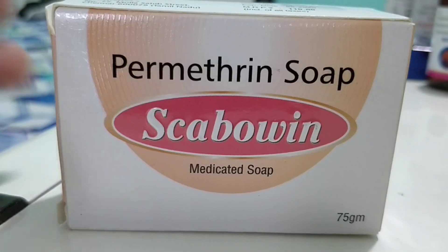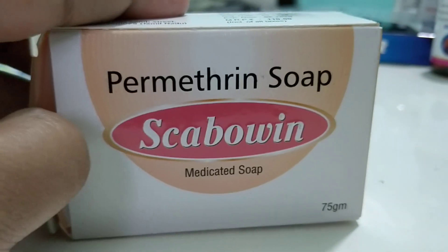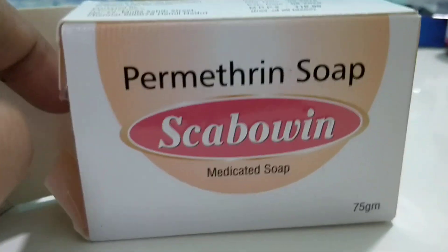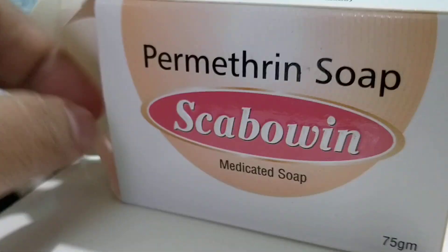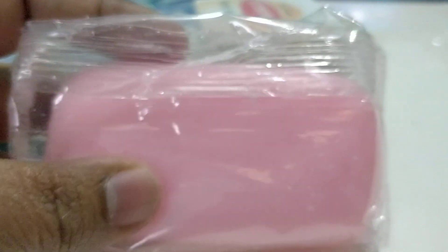You can see over here — let me open up and show you — it has been mentioned it's a medicated soap. It comes as 75 grams, which is the usual soap size. Some soaps are smaller in size, with nice packing and smell. The smell is actually really good — not like a hospital smell — and it gives very excellent results.